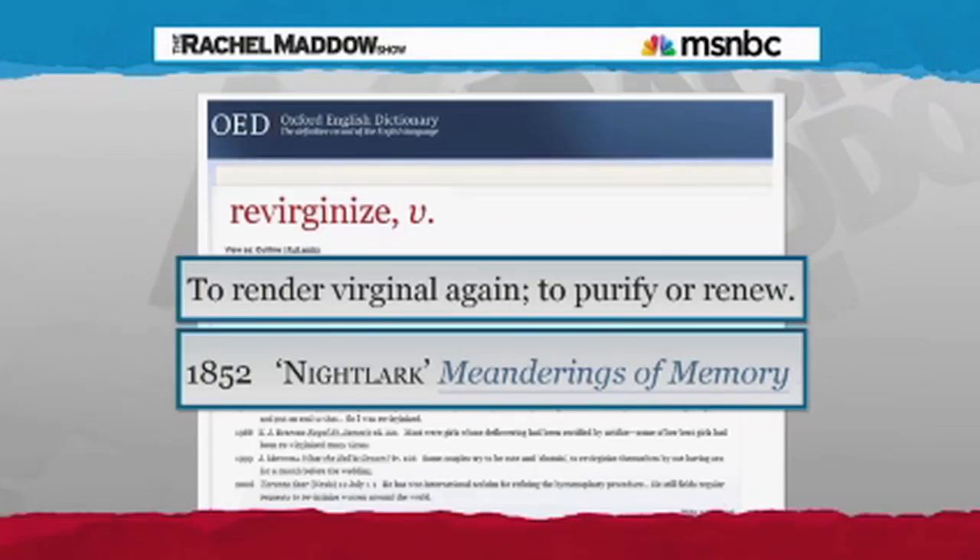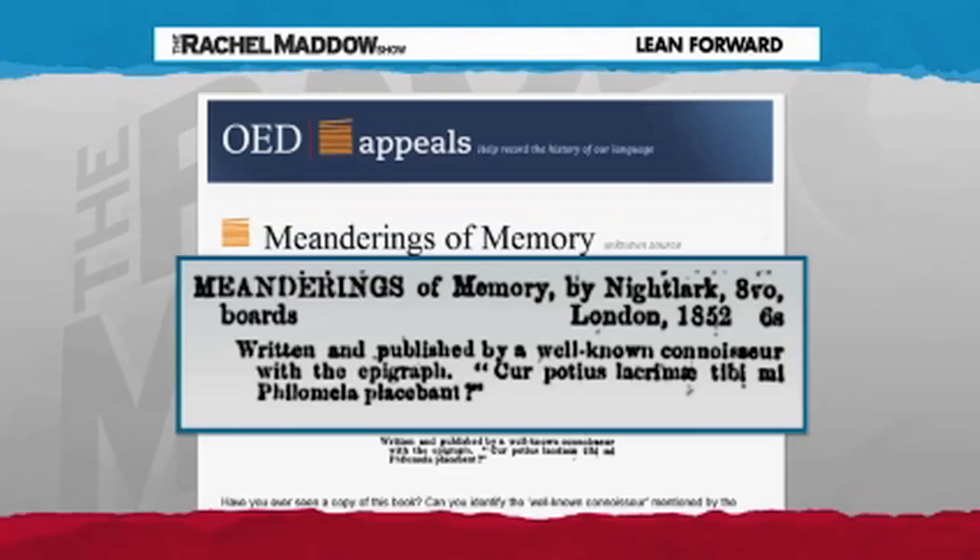But recently, when a modern staffer was working on the entry for 'revirginize' — to render virginal again, to purify or renew — the staffer went looking for that original source referenced in the entry as Meanderings of Memory by an author known only as Nightlark. When that staffer went looking, the book itself turned out to be nowhere to be found. So the chief bibliographer for the Oxford English Dictionary took up the search, and again, nothing. Nobody can find the book, and there's not much in terms of signs of its real existence.